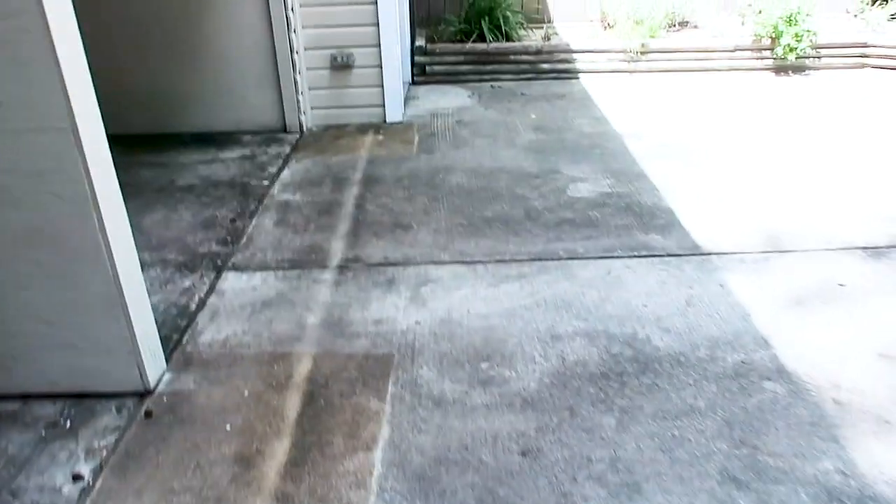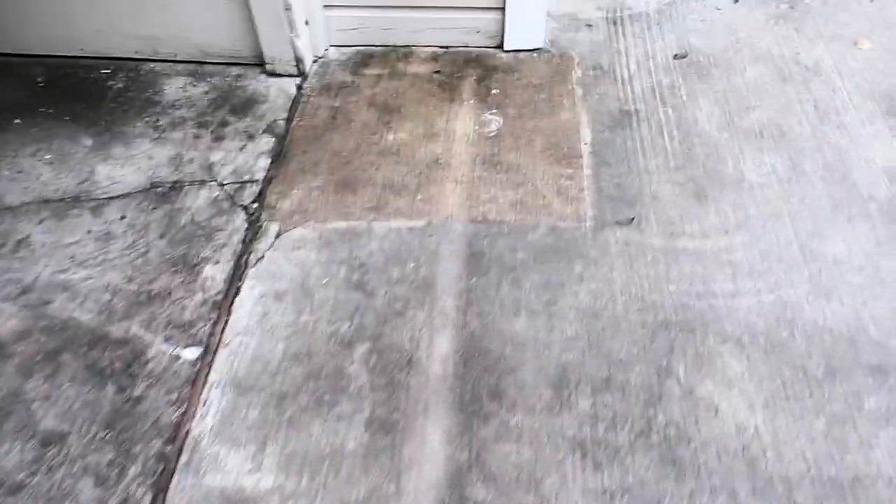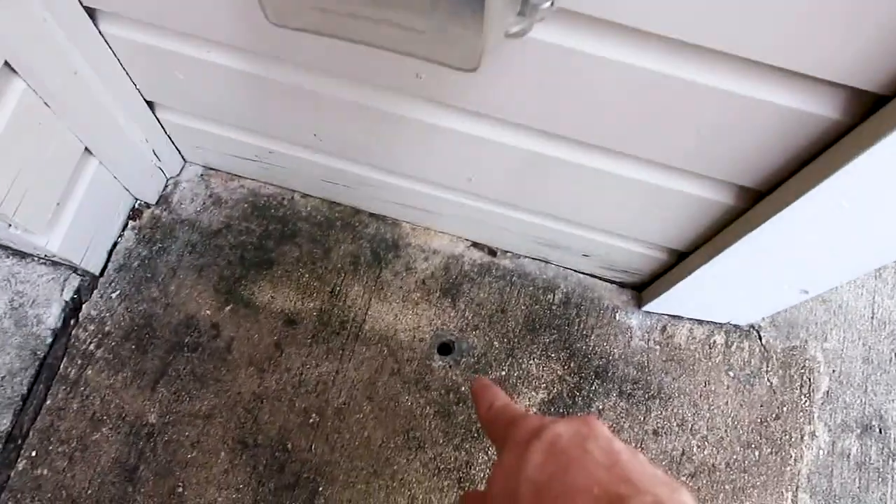You can see prior repair has been done. Another quick spot right here — you can see this little circle filled in. That's a sign of previous termite treatment on the property. So they have also treated for termites in the past.